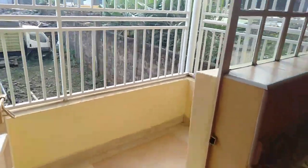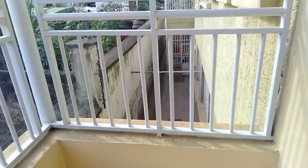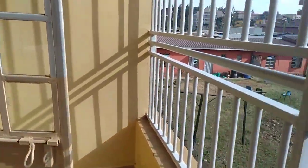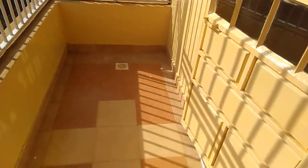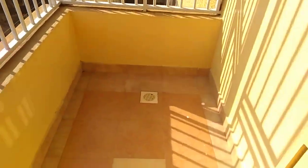This bedsitter comes with a balcony — come have a look! This is the balcony; it has a very nice view and enough lighting. You can come study here if you don't want to study inside the house, or come work here. You can put a table and actually work from here, and you can also convert it into a laundry area.